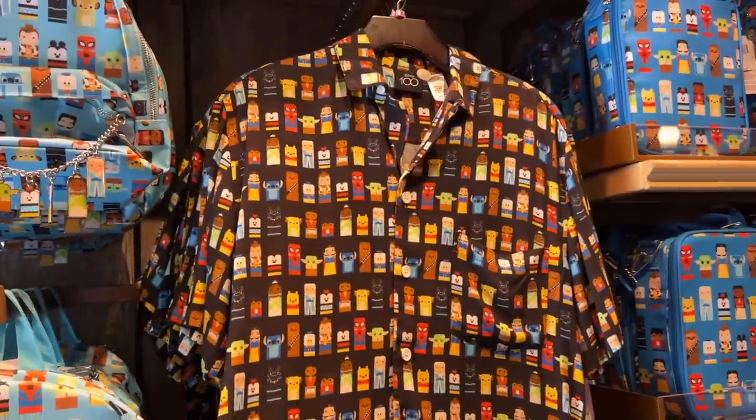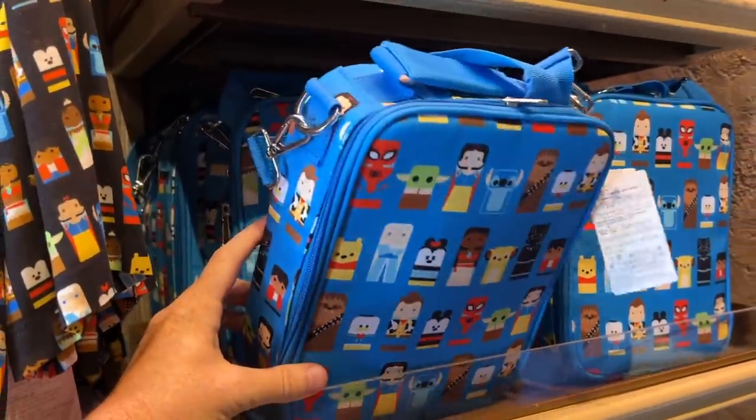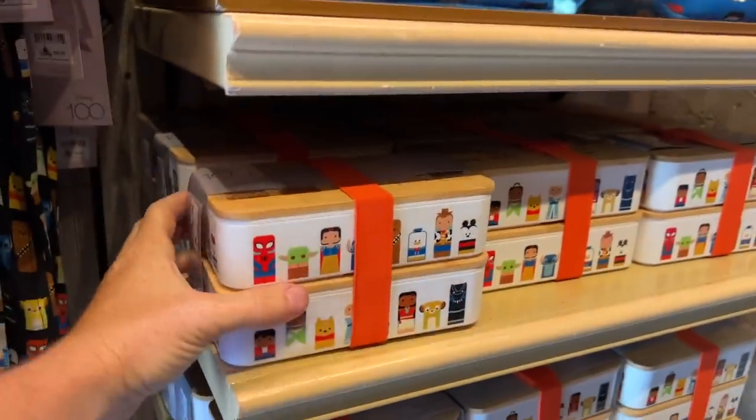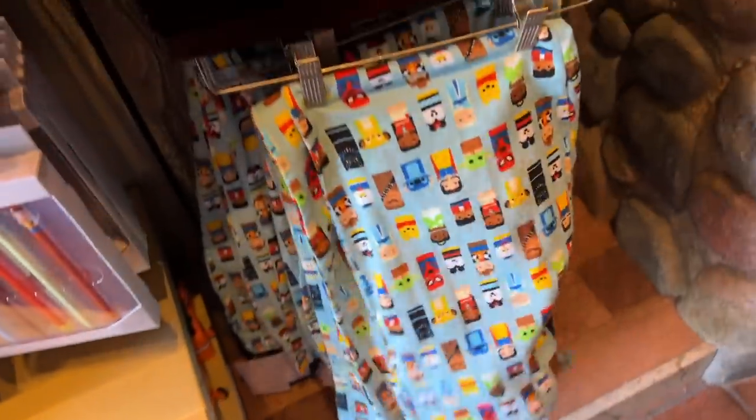There's also a button-up shirt in the same style, a lunchbox sort of bag, a bento box in the same style, and even PJ pants in that style as well.